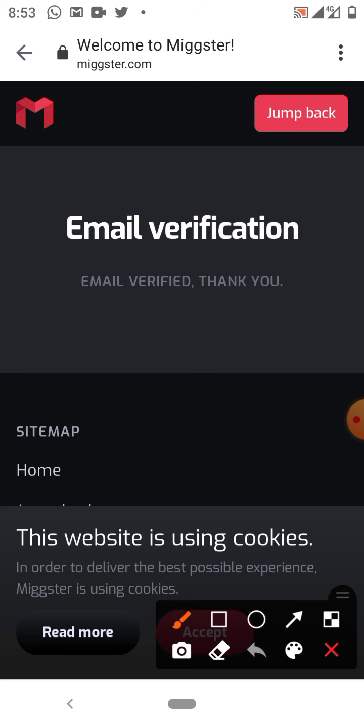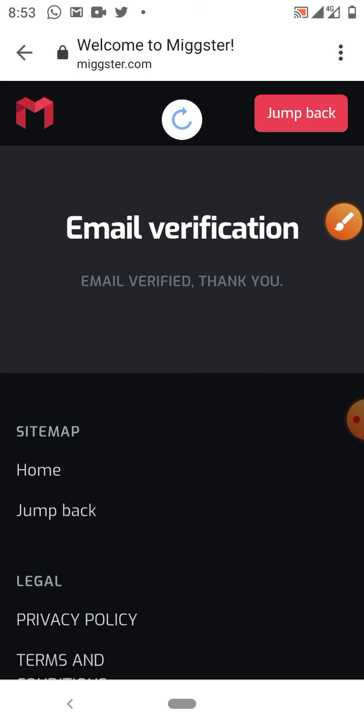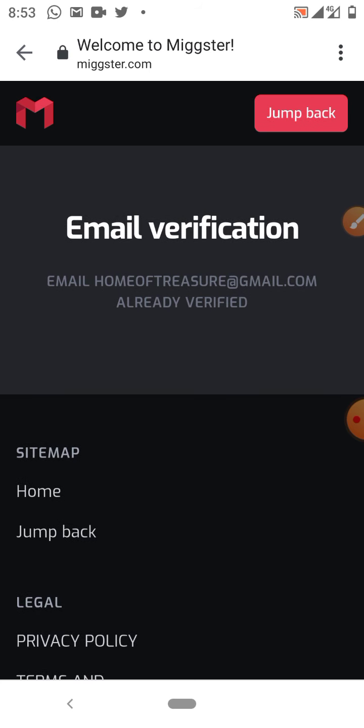If you see anything like 'This website is using cookies,' just accept it — click the accept button. We have now created our account and it is verified. Go back to your Crowd One account if you have abandoned it, and try to follow up on what is happening. Join Crowd One groups. Next year they may be launching their cryptocurrency — those rewards could be huge money. Don't forget to claim your rewards.